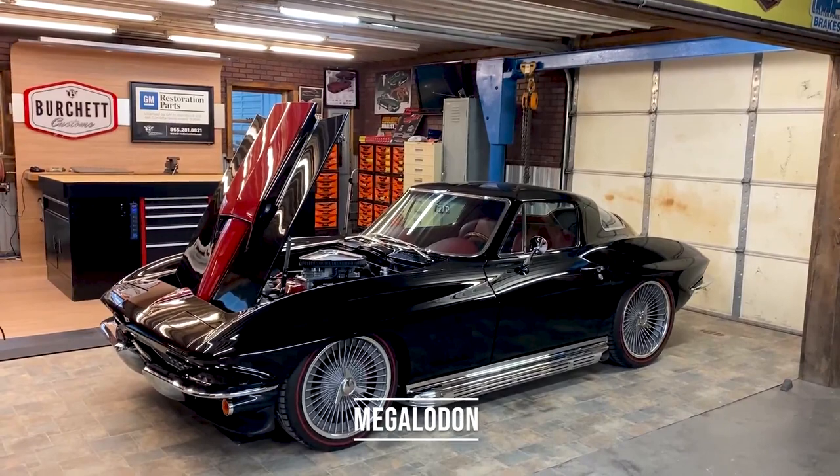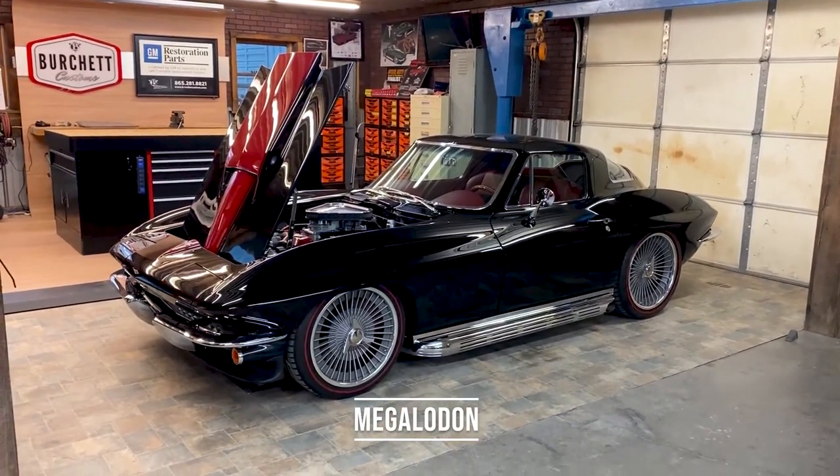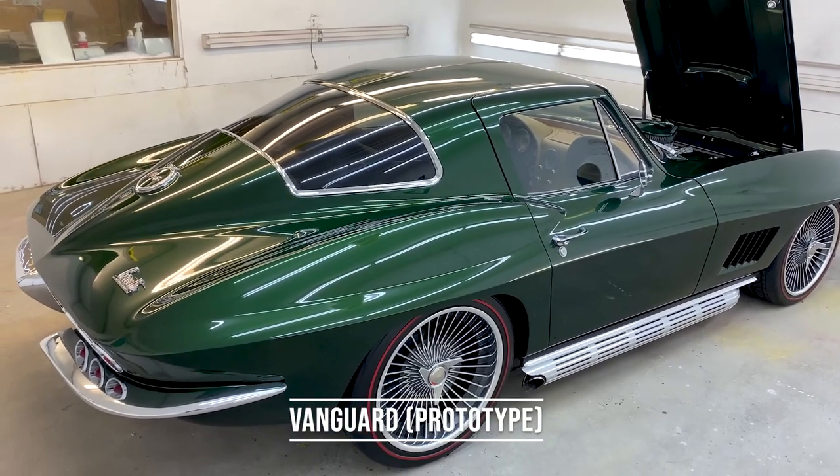What's so exciting about this one is that I'll have two of my wide-body cars, and one of those cars is actually the prototype for all of the future wide-body Corvettes that we've built under the GM name.